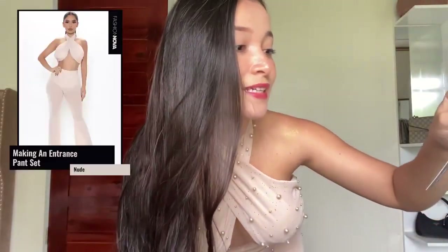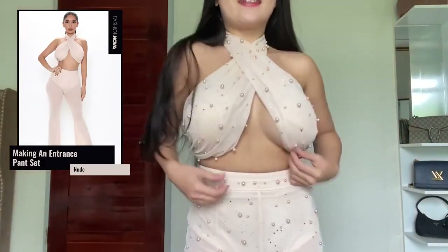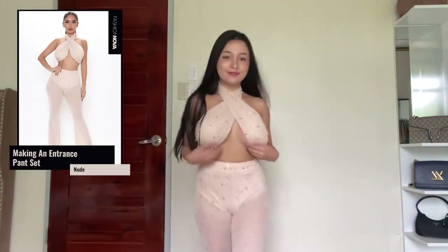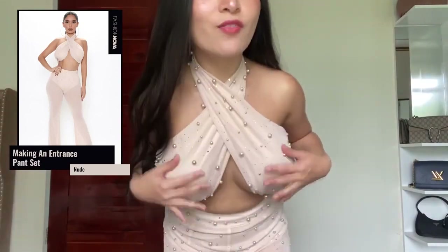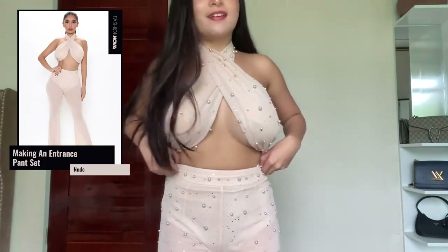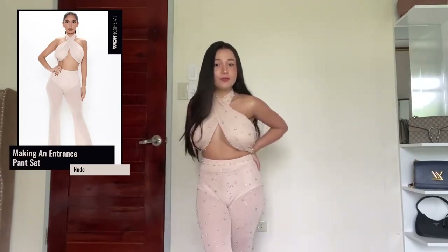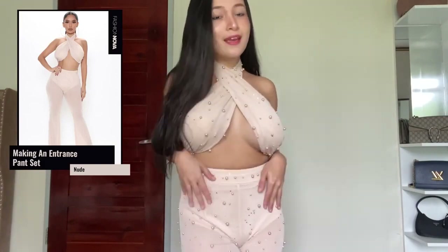Let's move on to the next one called Making an Entrance pants set in size extra small. I love the party vibe here — I absolutely love all the pearls and the color is super elegant. The fit in these pants is really comfortable, not loose and not too tight — just super perfect for me.